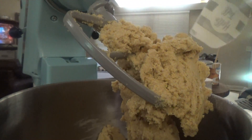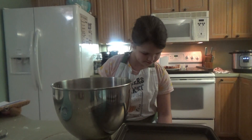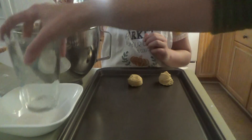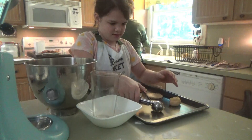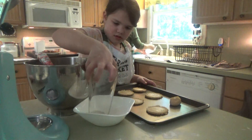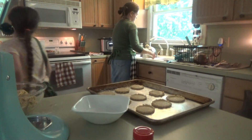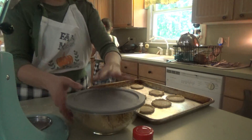That cookie dough looks good, Cece! I'm gonna use the KitchenAid too to mix the sweet potato pie filling, so when Cece gets all her cookies on the pan I'll wash it out and mix the sweet potato stuff. I put a little sugar in this bowl — sometimes when you flatten them it might stick to the cup, so just dip it in a little bit of sugar and they won't stick. We're just making these two pans right now; Cece wants to save the rest of her cookie dough for later.